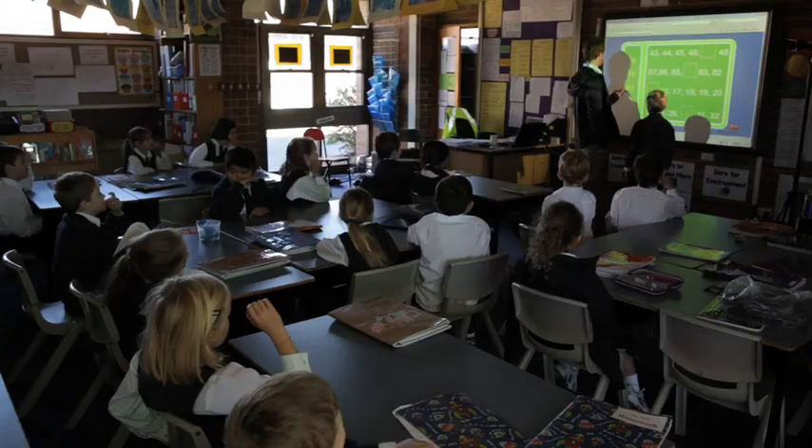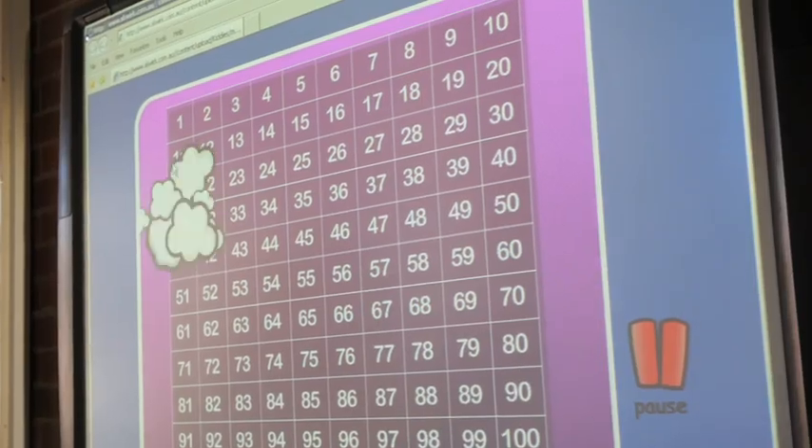We're going to do some counting forwards and backwards — move along the chart this way, we can count two. Let's count forwards. Having it spoken for you and the children can follow along is something that is a huge beneficial resource.